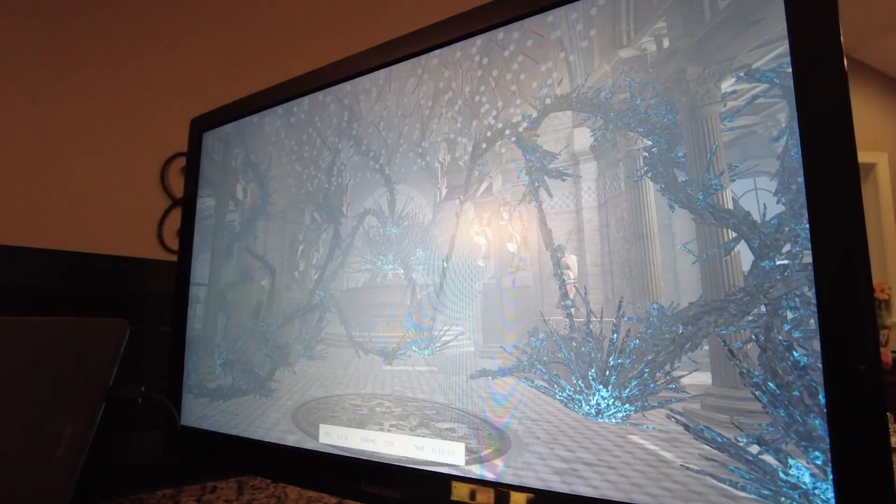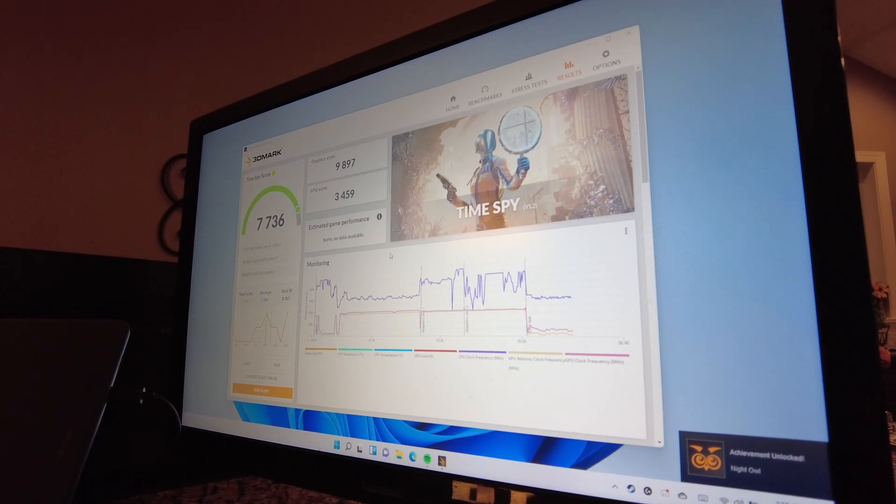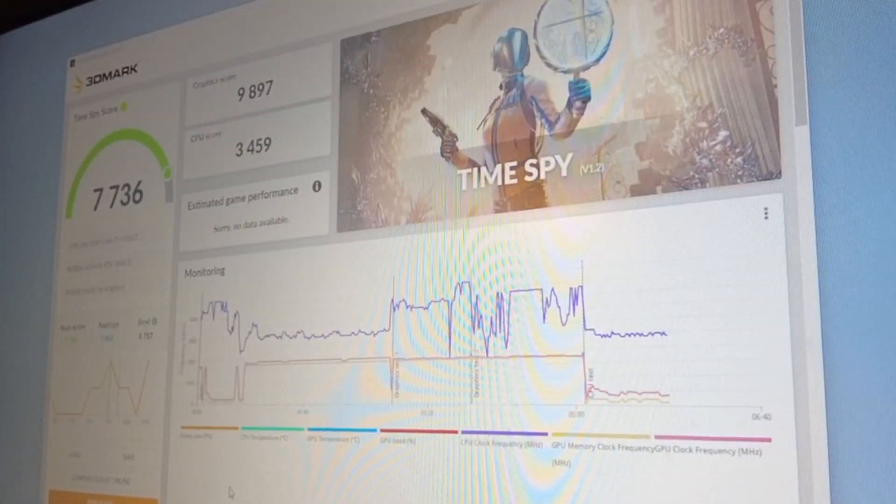This is where it gets interesting. I ended up getting only a slightly higher overall score at 7736, but the GPU score went up significantly to 9897. However, the CPU score went down to 3459.